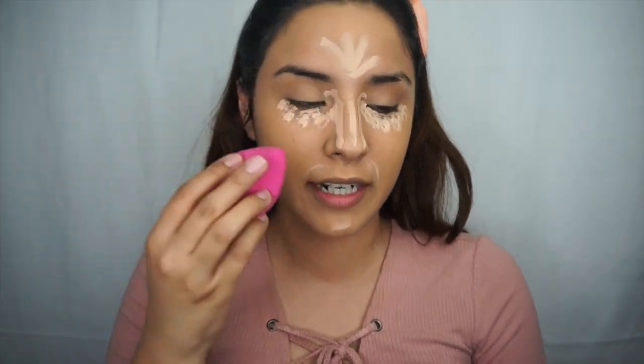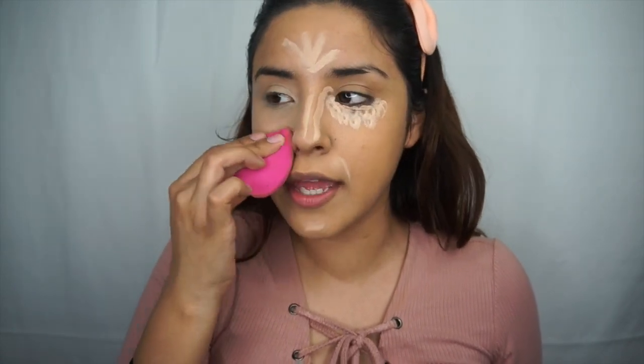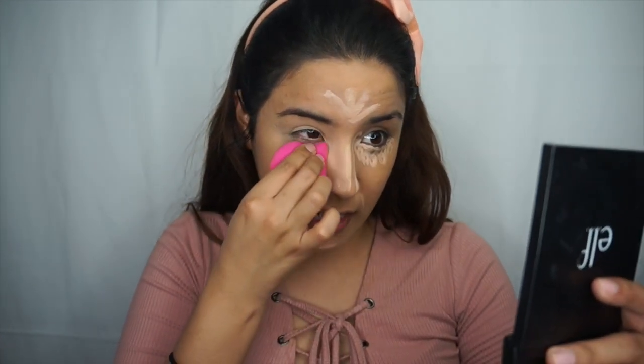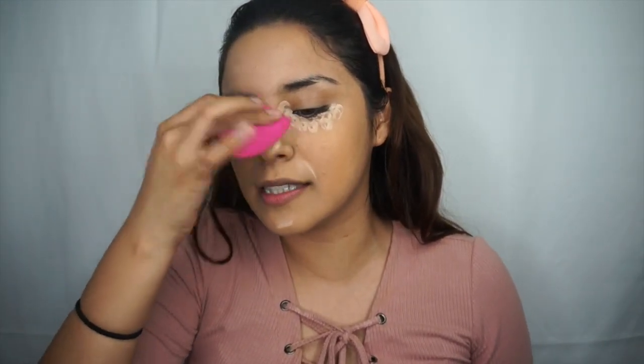I'm using the round side of my beauty blender to blend that in. So I mentioned in my intro that I started a blog, which is something I've honestly wanted for the longest time. I did start a blog in 2014 — I have one post on it and I never got around to finishing it. As you guys know, I'm really into fashion. My goal is to work in the fashion field; I'm currently majoring in business but want to do that in the fashion space. A blog just seemed like the right way to go.